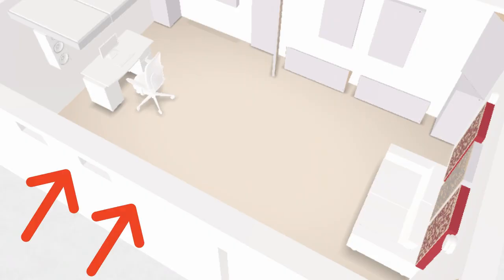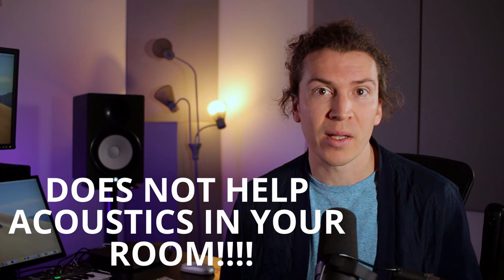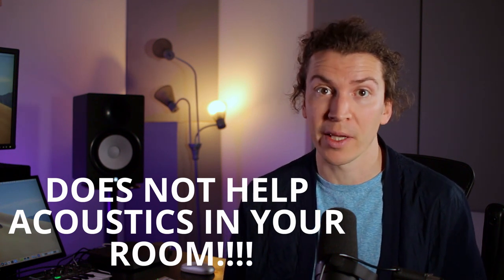Soundproofing is used to block outside noise from entering your studio and inside noise from leaving your studio. It does not affect the quality of the acoustics inside your studio, aside from making it quiet to work in.